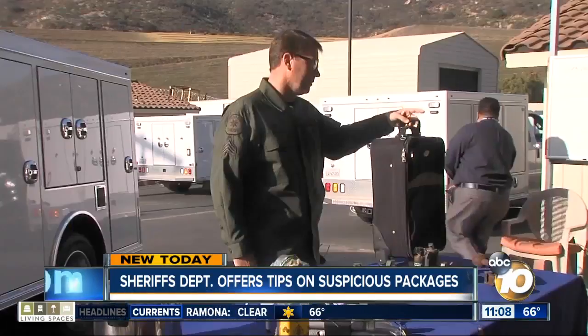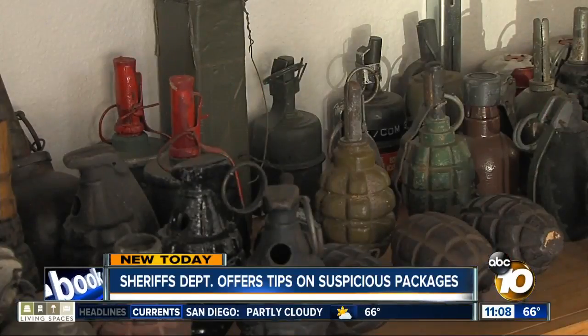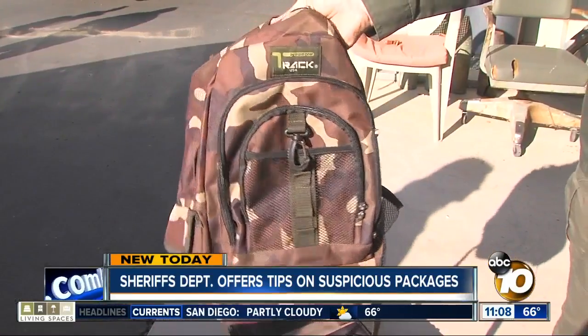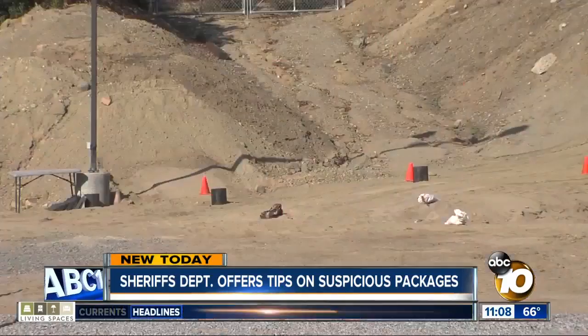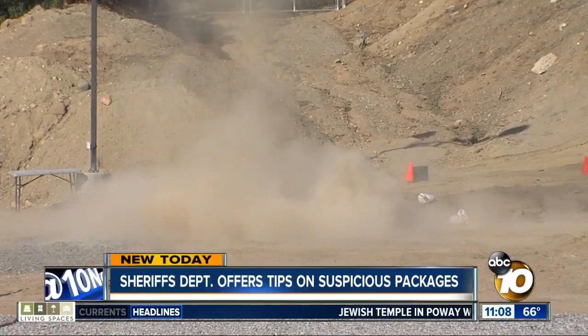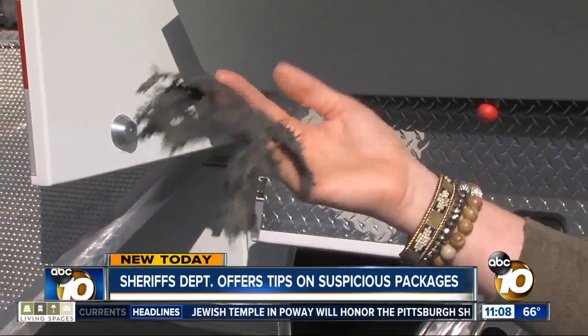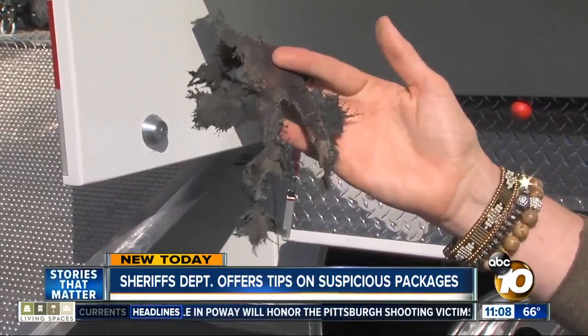They say they'll never refuse a call, whether it's a suitcase left at the train station or a grenade in a box of old memorabilia. They also blew up a pound of C4 in a backpack to demonstrate that something that looks harmless can do something very sinister. So this is all that's left of the backpack — just pieces about this size.